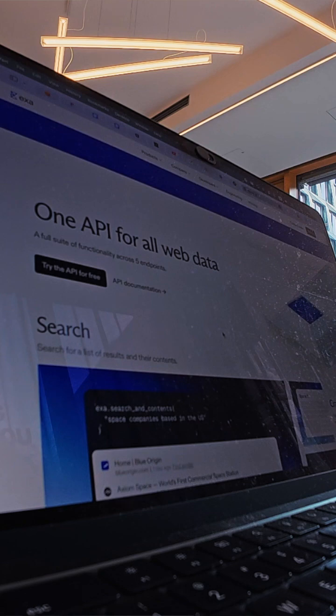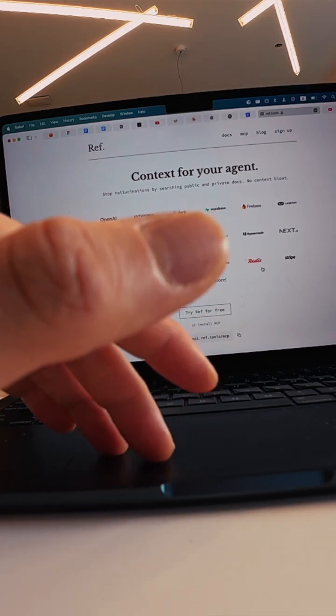Plan first and then iterate on small changes. No big bang code. This might feel slow at first, but it will help you execute way faster because you don't have to go back and forth correcting things. There are tools that help with this like Ref and Exa, but I built my own MCP server — fully private, super fast because it's local, and completely free.